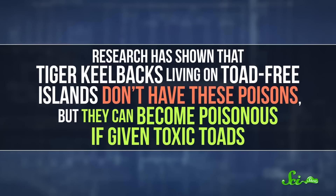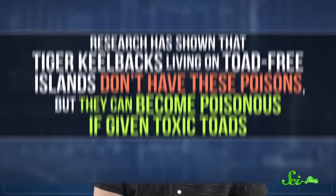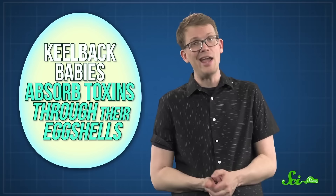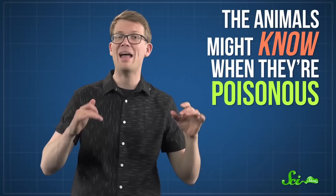The snakes know how to use their poison: when confronted with danger, they assume an arched posture and aim their neck toward the threat. Sometimes they'll even swing their neck at an attacker, poison glands first, in a maneuver that scientists have delightfully named a neck butt. But perhaps the most interesting thing about this poison is that they don't make it — they pick it up from the toads they eat. Research has shown that tiger keelbacks living on toad-free islands don't have these poisons, but they can become poisonous if given toxic toads. And mama keelbacks can even pass toxins along to their young, with keelback babies absorbing toxins through their eggshells.